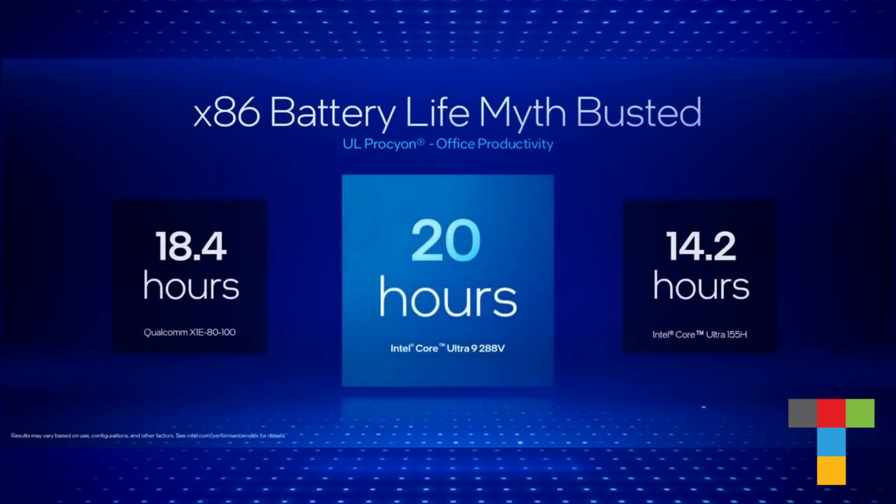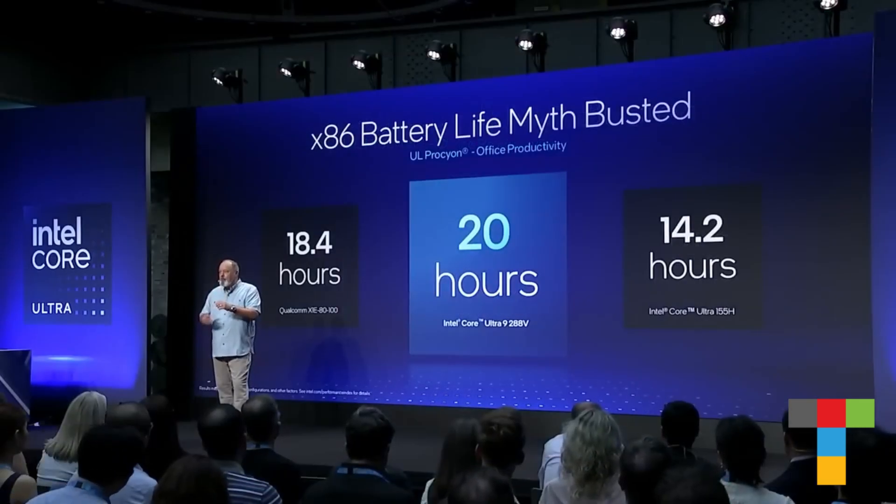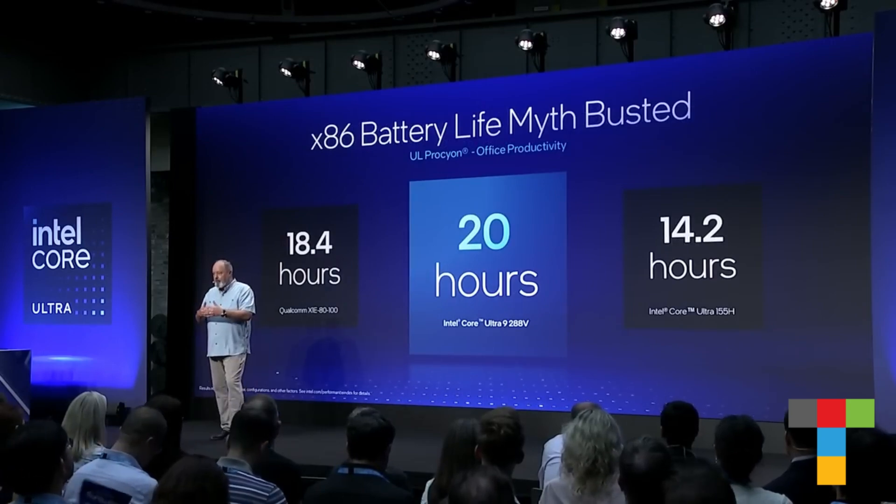Laptops based on Lunar Lake can deliver 20 hours of active and productive battery life. In fact, we measured it this week on a customer system ready to launch — and that's 20 hours in a workload that is much more demanding than simply watching a video on a dimmer screen.